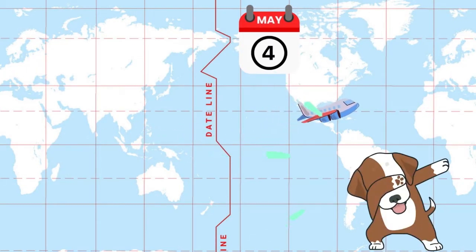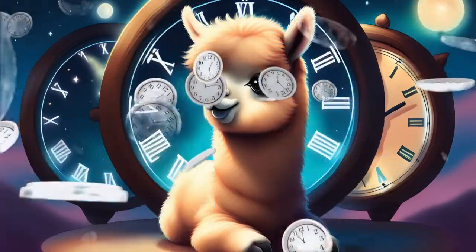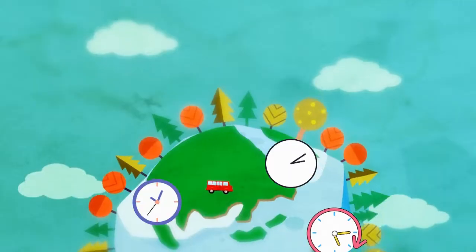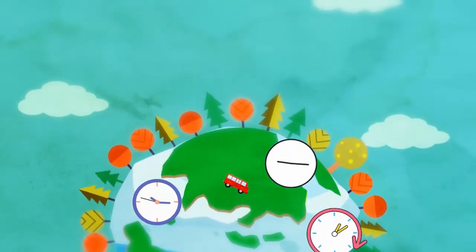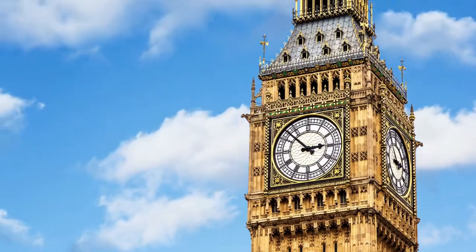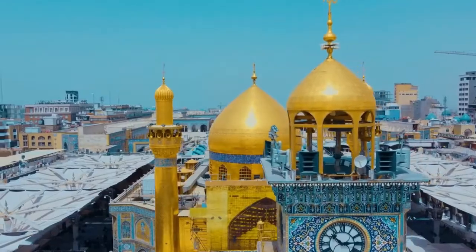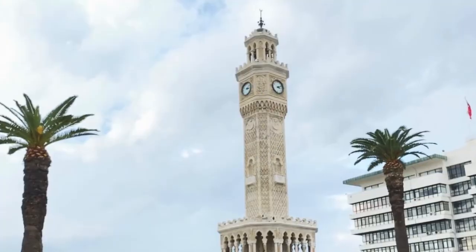Pretty cool! So, to sum it all up, we have different time zones because the earth is always spinning, and we need a way to keep track of time all around the world. It helps us stay organized and make sure everyone knows what time it is, no matter where they are.